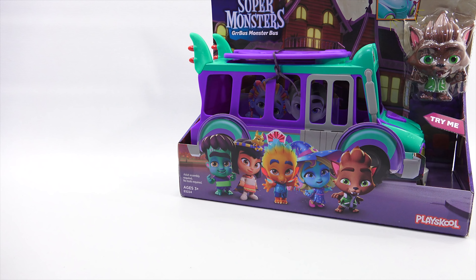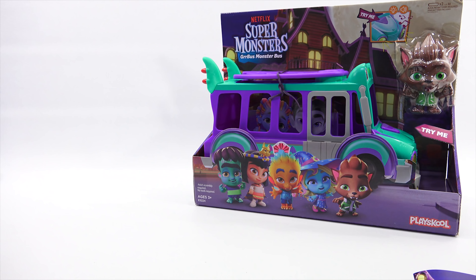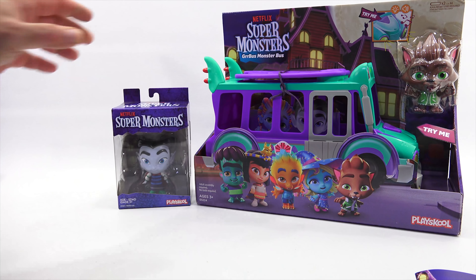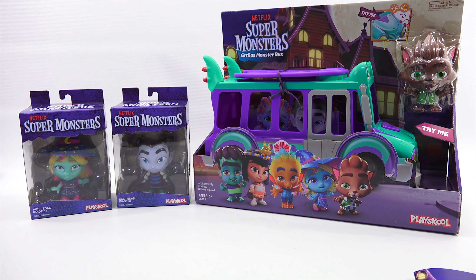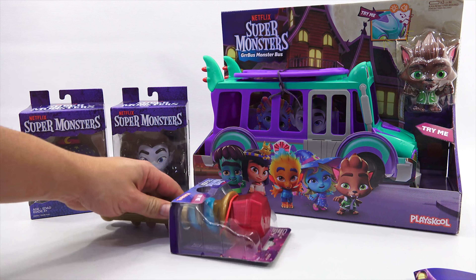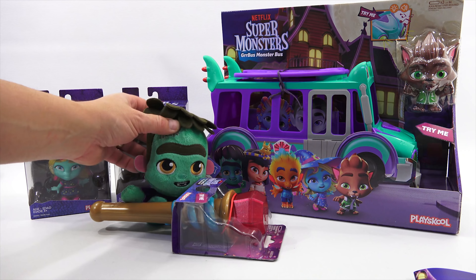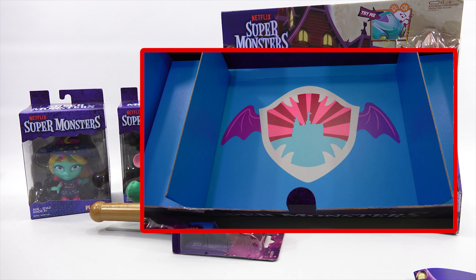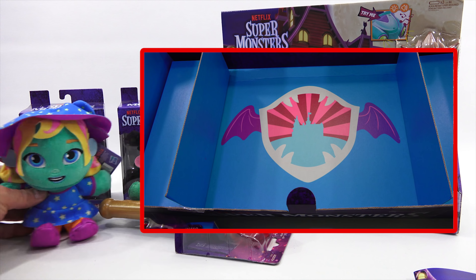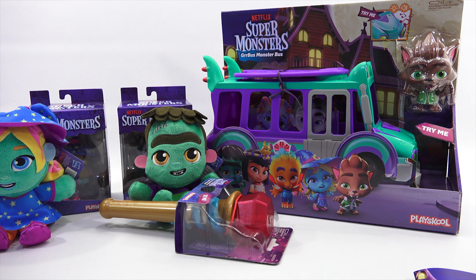That's a pretty neat little collection of toys. Like I said, I really didn't know much about it but I have learned something. It's one of those things where I like to learn about new toys and new shows, because one day kids are going to be watching this and saying, I grew up on that show. They did put a cool logo inside the box. That is my collection of Super Monsters.